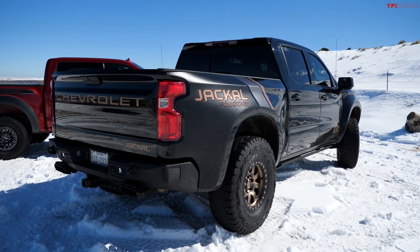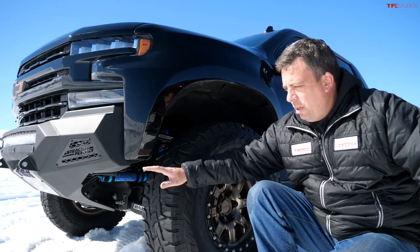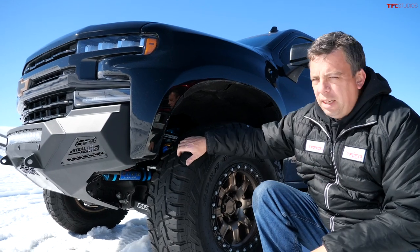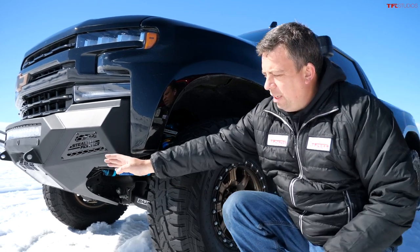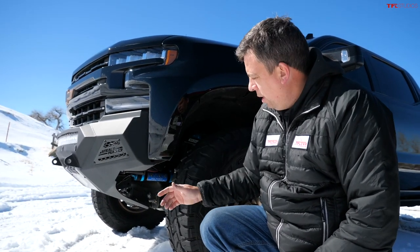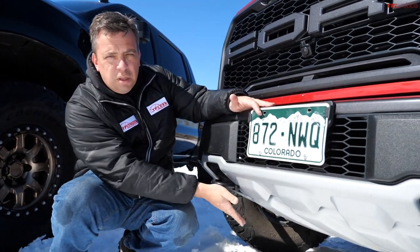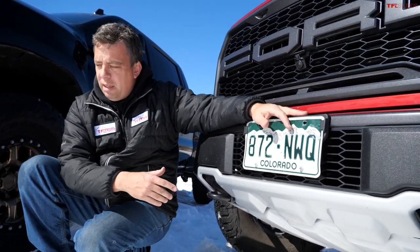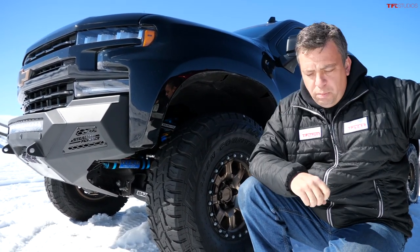You're probably wondering about specs — ground clearance, approach and departure angle comparisons. PAX Power doesn't have all the measurements published yet, but with the steel bumper and 37-inch tall tires it has an insane approach angle and probably more than 11.5 inches of ground clearance. The Raptor has about 30.2 inches of approach angle and about 11.5 inches of ground clearance. The 37s and the suspension give the Jackal a boost.